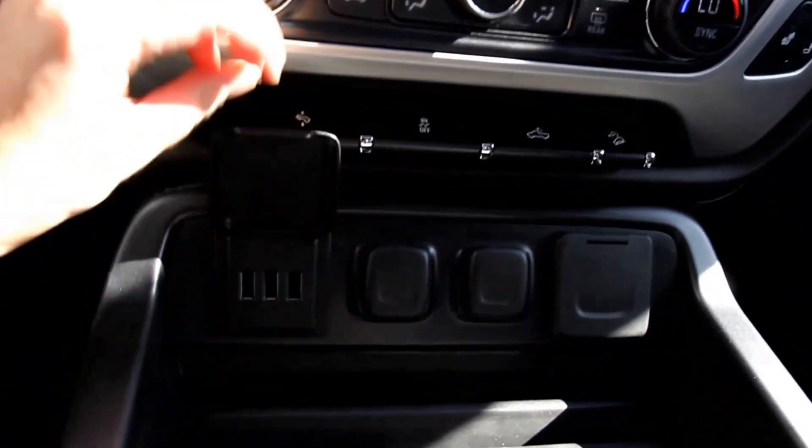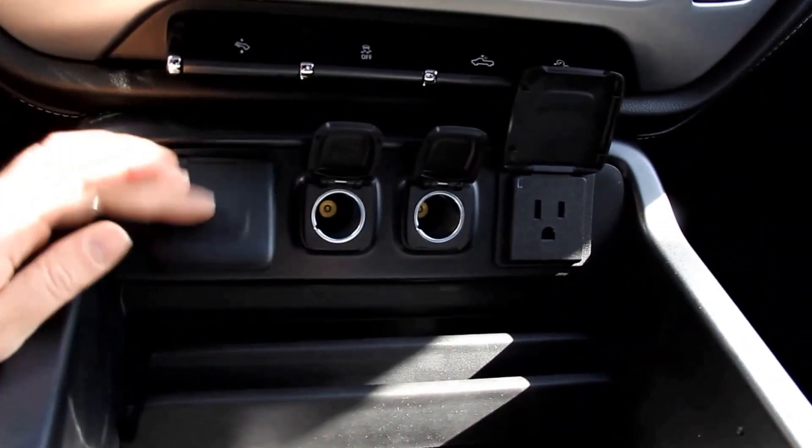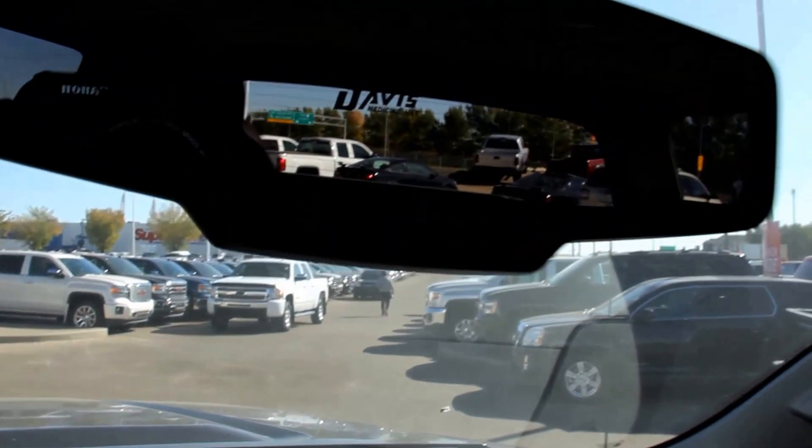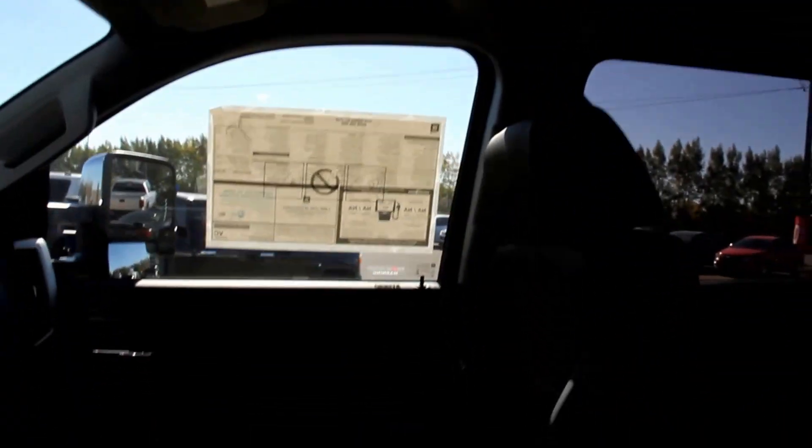3 USB plug-ins, a 110-volt AC power outlet, OnStar, universal home remote, power sliding sunroof, and two more USB plug-ins.